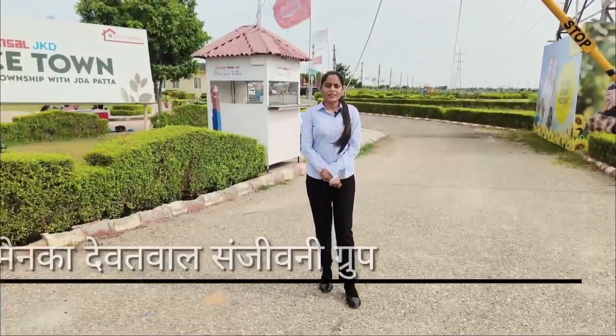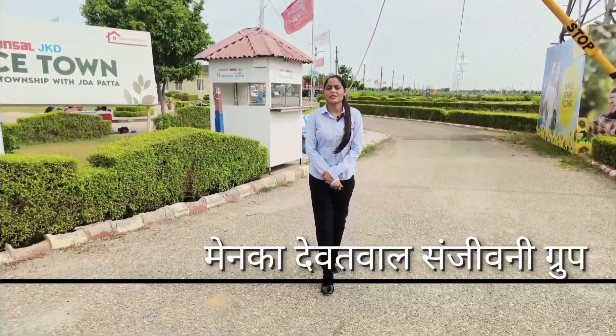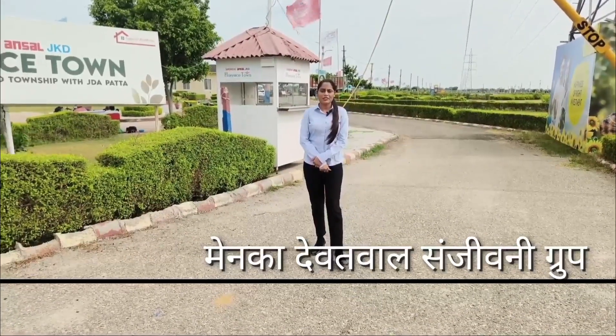Hello everyone, my name is Minka Divatwal, I am from Sanjeevni Group. Today I have a township which is the name of Florence Town.